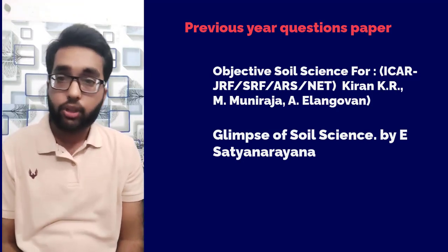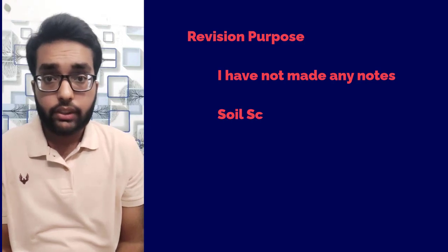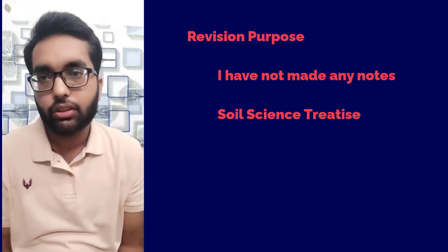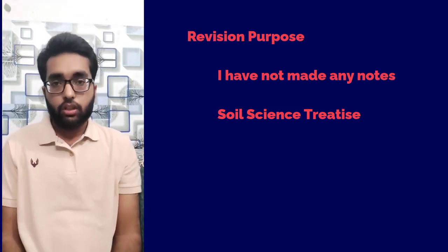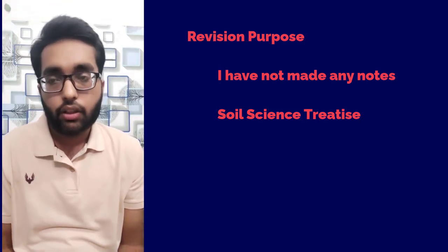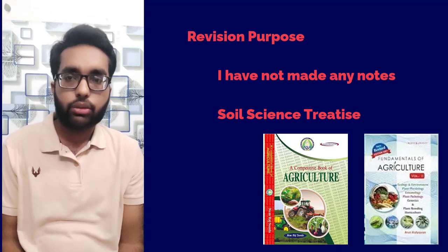For revision, I did not make my own notes — I preferred the Soil Science Treatise, which is very useful for this examination. Also, in 2022 there were many questions from plant science or plant physiology, so for that purpose Arun Katyan Volume 2 will be the best resource.